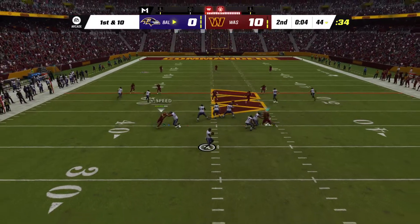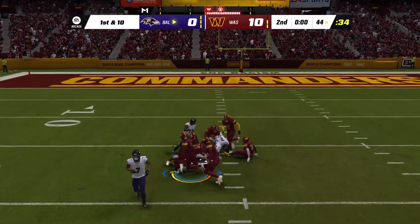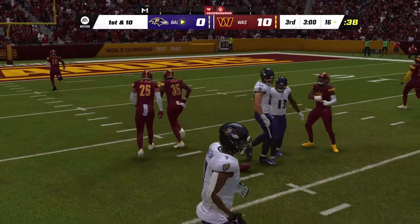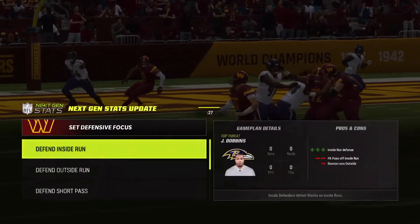On first and 10 it's Jackson, looking for Andrews downfield, and he's got his man — complete. He's going to be brought down at about the 16. And now due to apparent time constraints, we fast forward to the beginning of the second half.